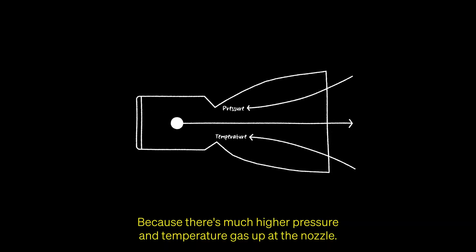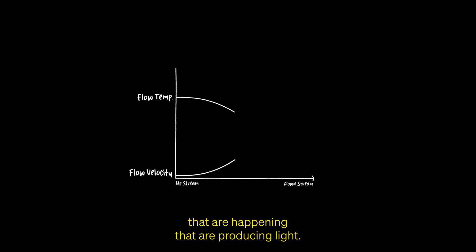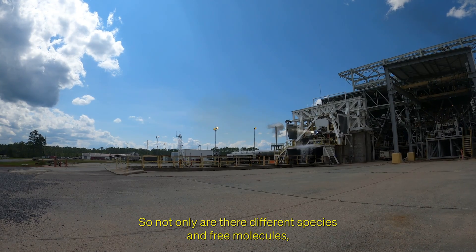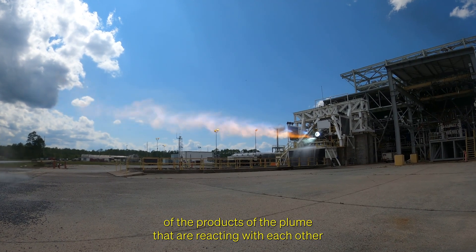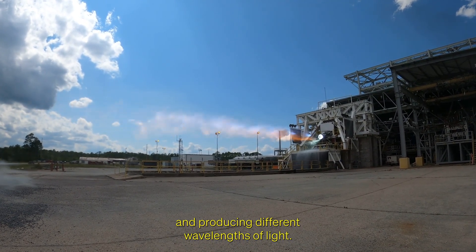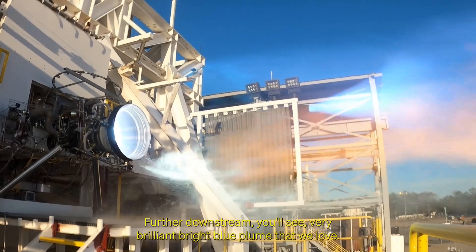Because there's much higher pressure and temperature gas up at the nozzle, there is a higher density of chemical reactions that are happening that are producing light. So not only are there different species and free molecules — minor constituents of the products of the plume — that are reacting with each other and producing different wavelengths of light, there's also a higher density of chemical reactions happening further upstream.